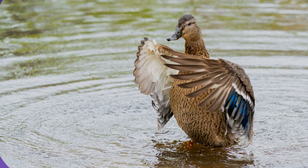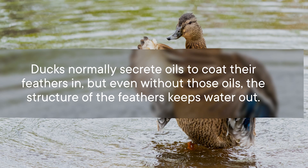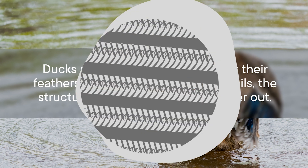The physics that let them dry off quickly and keep them from getting waterlogged have only recently been uncovered. This has been a mystery! Duck feathers are hydrophobic, meaning they repel water really well. Ducks normally secrete oils to coat their feathers, but even without those oils, the structure of the feathers keeps water out.